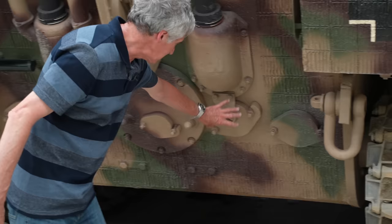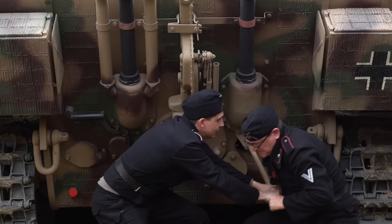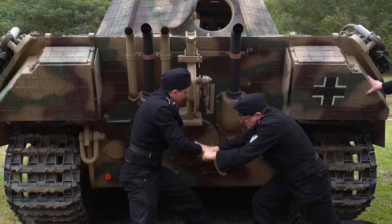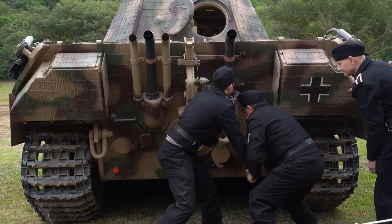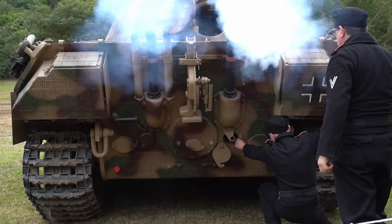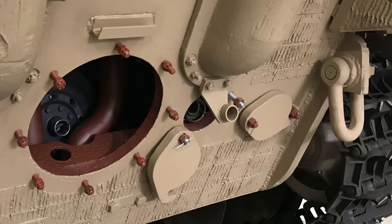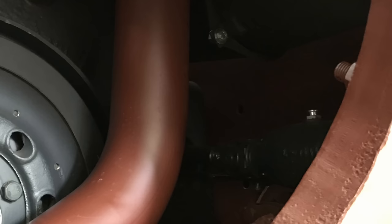The inertia starter is in this one. You drop the access panel, put the handle in, wind it up until it's buzzing, pull the lever and away it goes. It's a throwback from aircraft use — to save having batteries, aircraft used inertia starters. The whole mechanism fits into a unit about the size of a starter motor. Similar in principle to a pull-back friction toy car: you wind and wind, get the thing buzzing, pull the lever and it starts the engine.